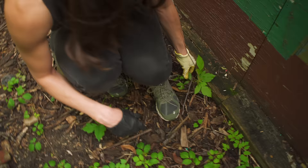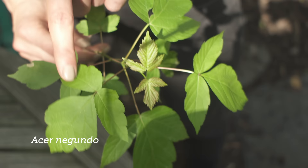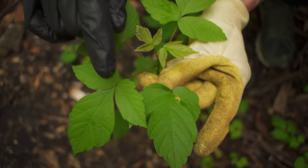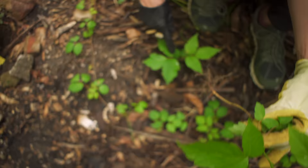Boxelder, or ashleaf maple, just has leaflets like this and is often growing up like a tree. You might see leaflets like this where they haven't fully dissected yet. As I mentioned, they are alternate from one another, so you can see these aren't necessarily alternate — they grow off in all sorts of different directions.